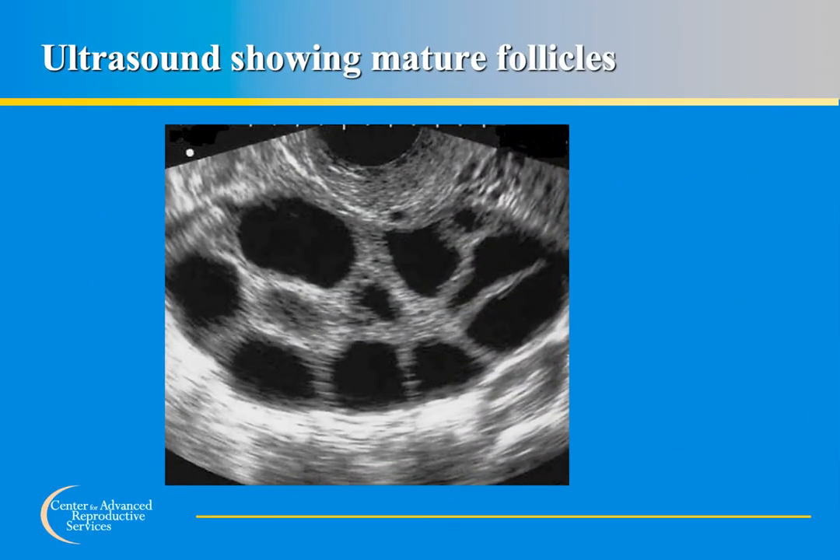This slide shows an ultrasound picture of an ovary during an egg freezing cycle. The ovaries grow larger from the stimulation medications, and the large black circles visible in the picture represent the follicles. When the follicles become large enough, there will often be a mature egg inside at the time of retrieval. The eggs are very small and cannot be seen on ultrasound.